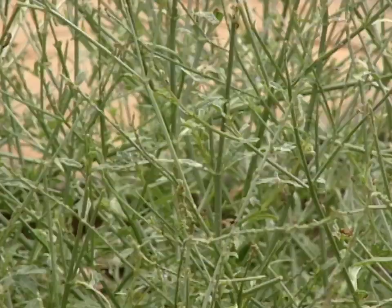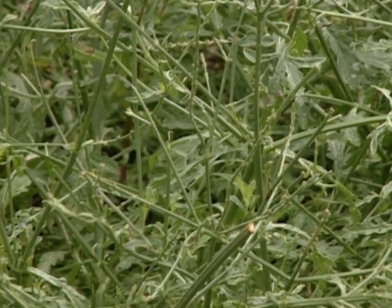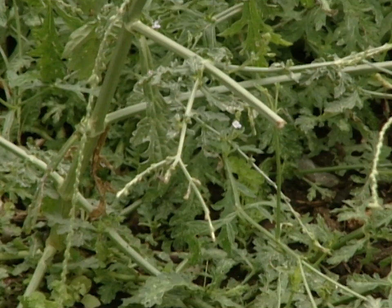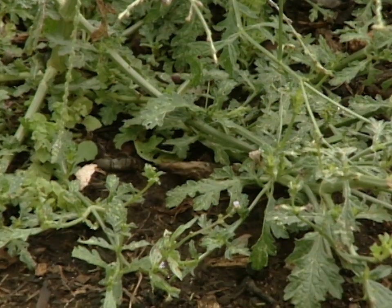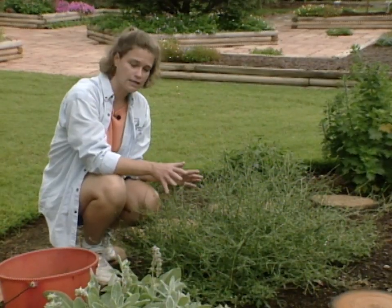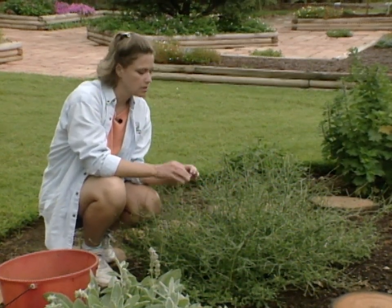This plant is vervain and it's a verbena. Its Latin name is Verbena officinalis, and if you look down here at the base of the plant you can tell that these leaves look just like a regular verbena. Now this plant is a tender perennial — it's short-lived but it reseeds very easily, so it's a fairly easy plant to grow.